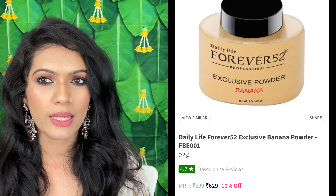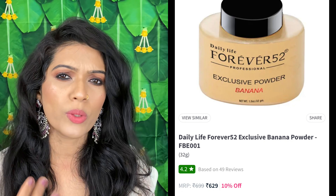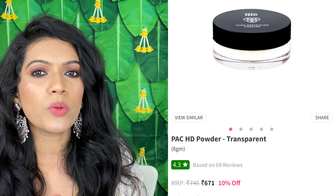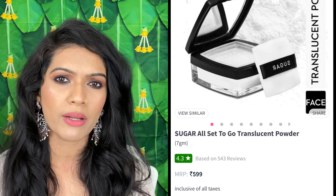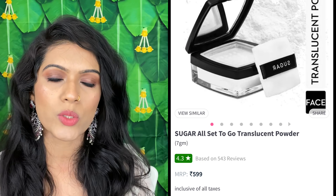Guys, now we are going to talk about powder. In powder, you need to take a banana powder if your skin has yellow undertones, or a translucent powder for neutral undertones. K-Beauty has made a glam combo that includes powder, eyeliner, and lipstick — you get everything in one kit. It costs a little more, but you get a lot of products and you don't need to buy them separately. This combo is very good, especially if you want to go to a wedding. You can also buy just translucent powder from Sugar or K-Beauty.